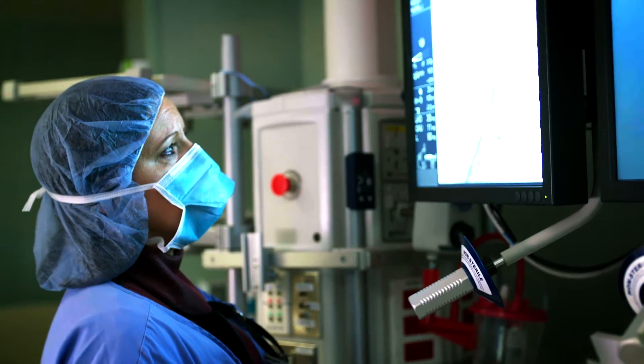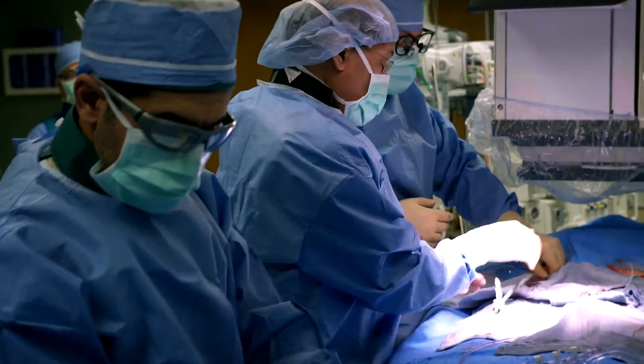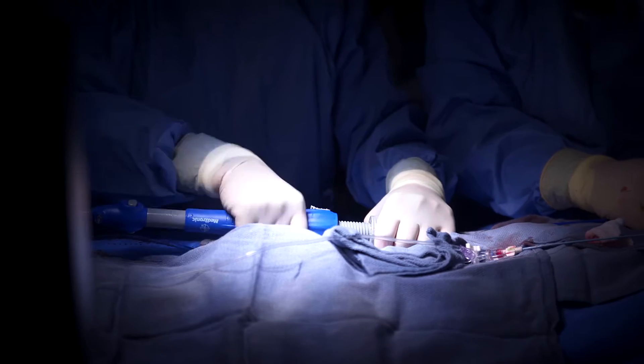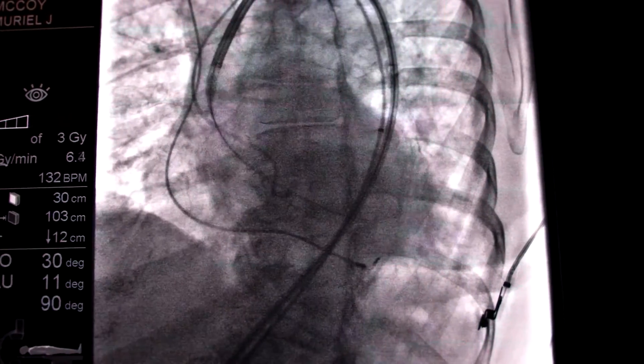TAVR, or transcatheter aortic valve replacement, is a method by which we can replace a diseased aortic valve using a catheter and a self-expanding artificial valve, which is made very long and thin like a pencil, passed through the blood vessel into the heart, and then allowed to expand in the position of the native valve without having to open the patient's chest or use a heart-lung machine.